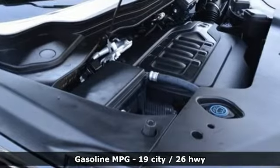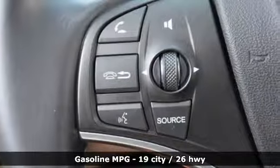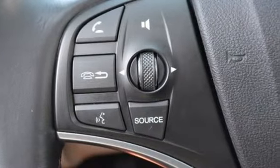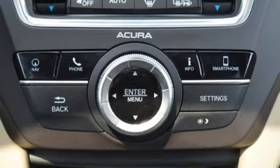Streaming audio, doors and push-button start proximity key, front heated leather bucket seats, front and rear parking sensors, remote engine start, dual zone climate control.